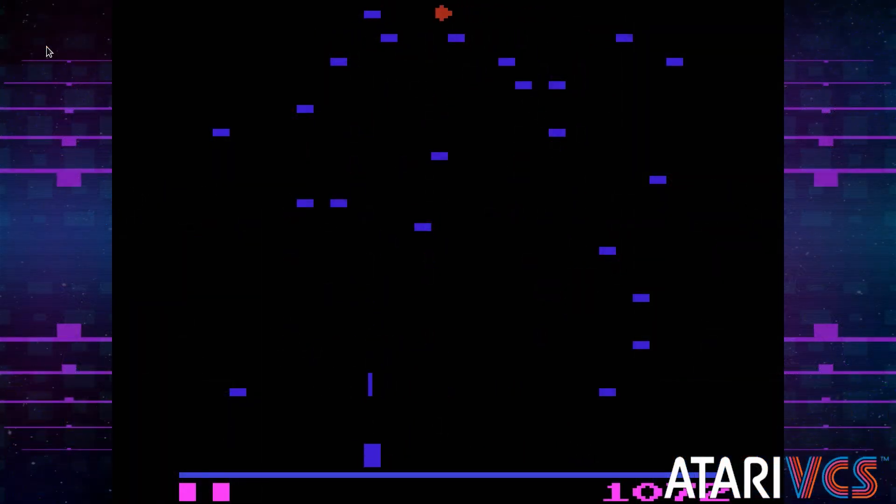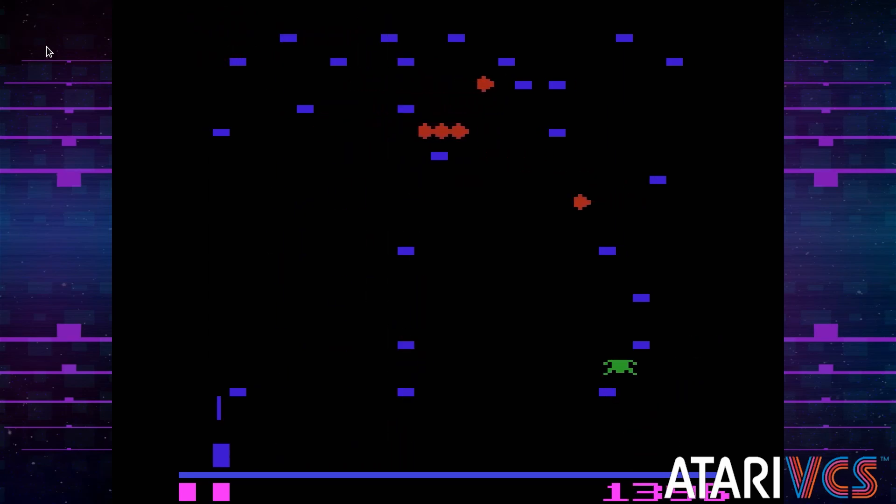The original 2600 release is one of the best games for the VCS. While the graphics and sound are rudimentary and a bit harsh, the gameplay is great, and it's one of the best selling games for the console.